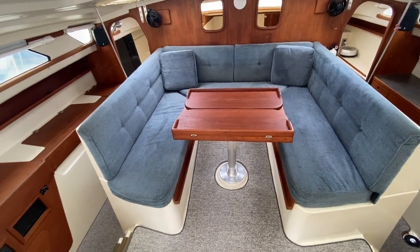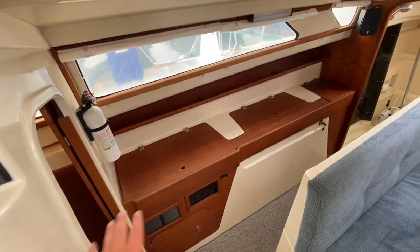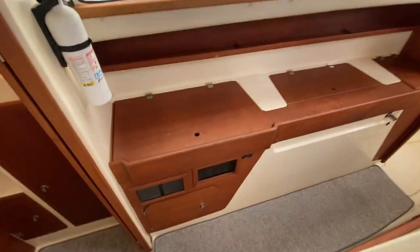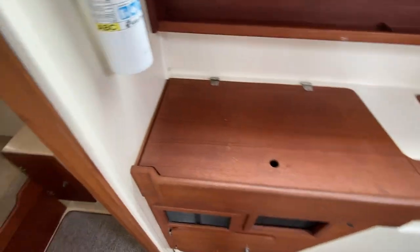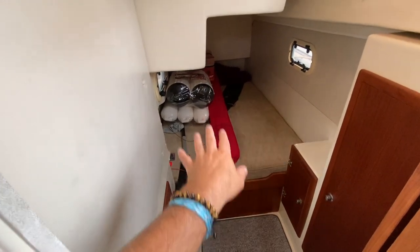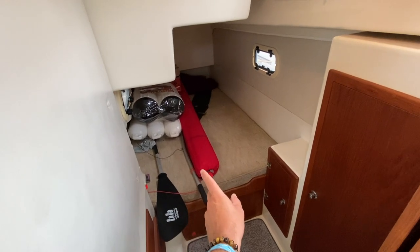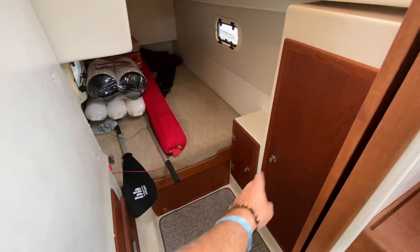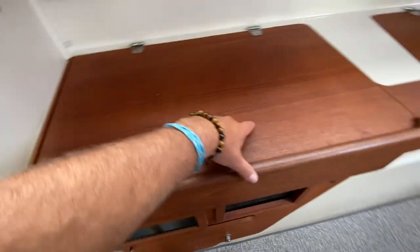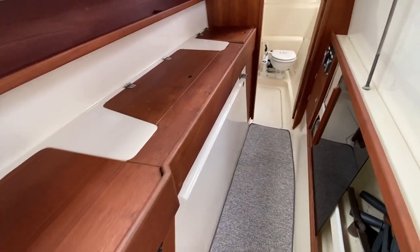Going to the port side of the hull, as we come down you're going to notice tons of countertop space and lots of storage. There are two steps down and then looking aft into one of two aft cabins. This is where they have some fenders and life jackets. This is where the mast is for that sailing dinghy and its sail. Hanging locker storage — the floors are carpeted and lots of space and storage throughout the vessel.